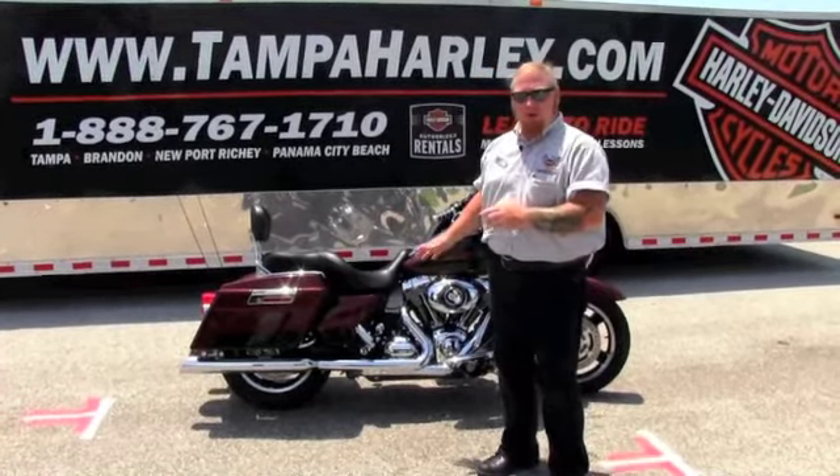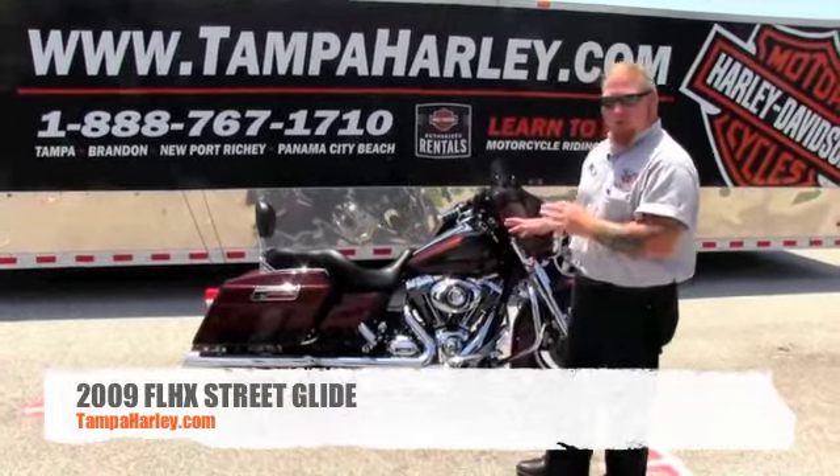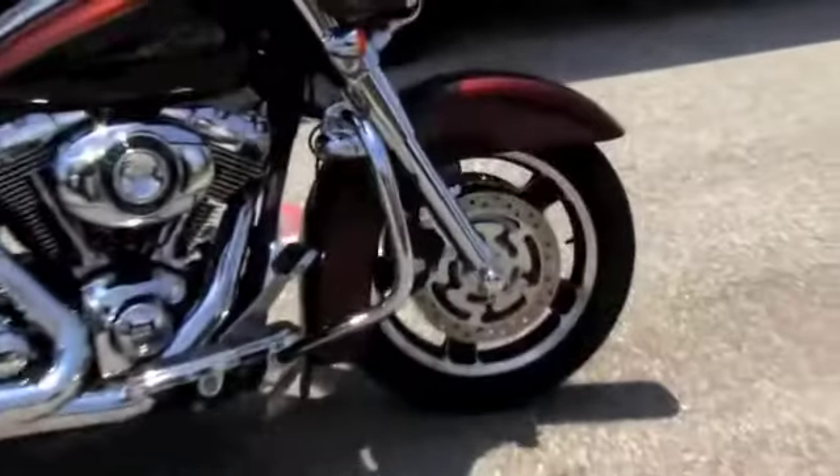Are you thirsty? Because what I've got for you here is wrapped around a 2009 Street Glide. It is a two-tone candy root beer paint job. That paint job is absolutely gorgeous.